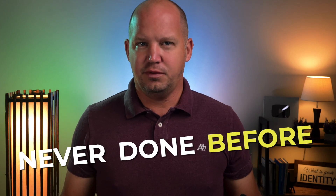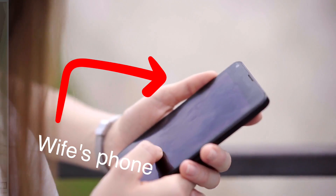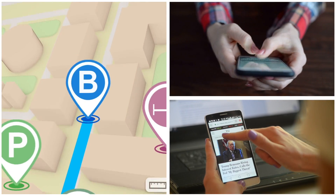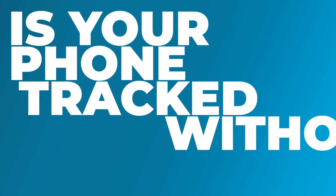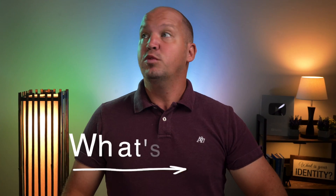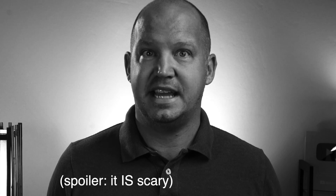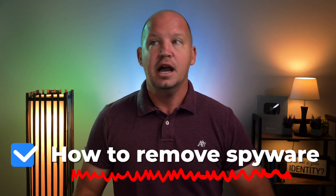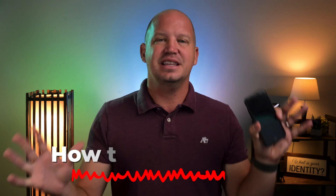I'm going to do something that I've never done before. I'm going to install spyware on my wife's phone so that I can track her location, read all her text messages, and find out what websites she's visiting. Have you ever wondered whether your phone is being tracked without your knowledge? Follow along as I discover what's possible with this kind of tracking software, which could be scary, but also what you could do to detect this kind of invasion of privacy, protect yourself, and completely remove it.